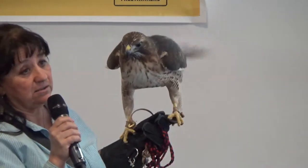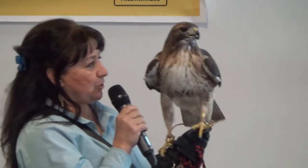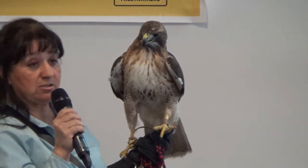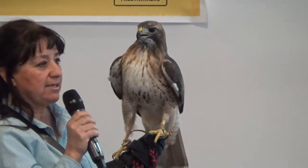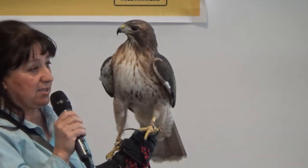Peregrine falcons and most falcons nest in cliffs, whereas hawks nest in trees. As Brian mentioned, red-tails have figured out how to catch pigeons, but their normal prey is on the ground — rabbits, snakes. The peregrine's normal prey is found in the air, mostly feathered birds. But these birds, if they're hungry, will catch something any way they can.